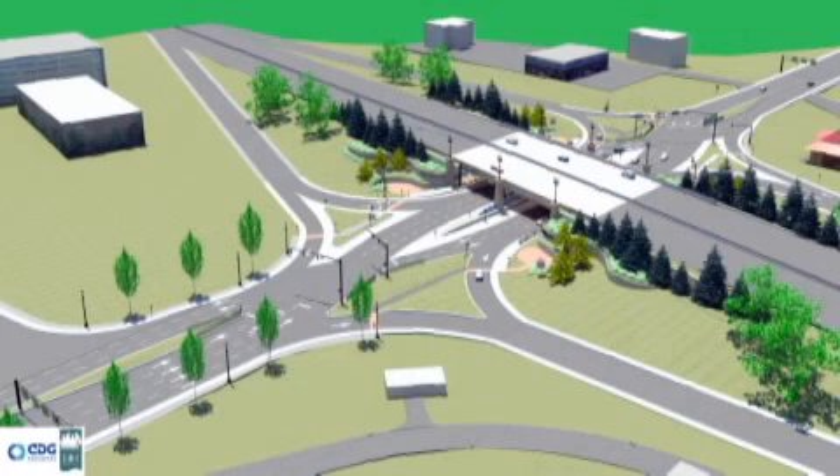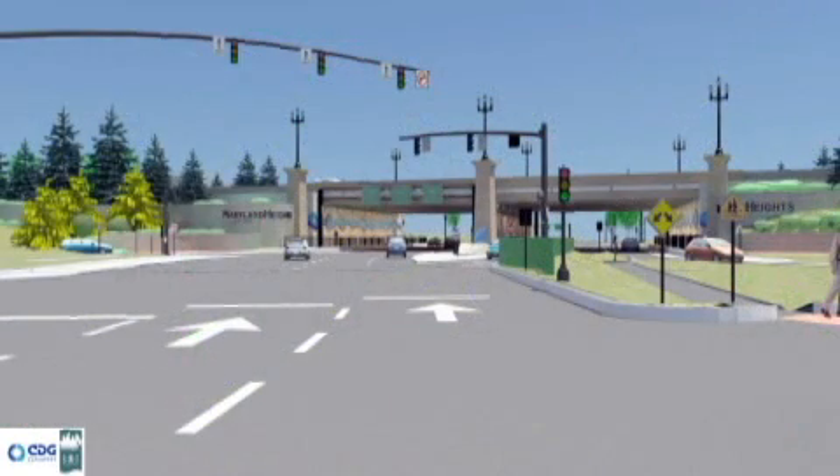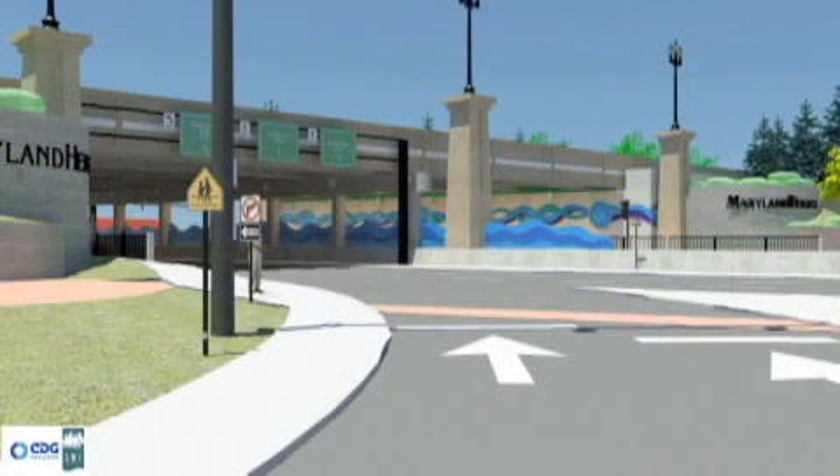The I270 and Dorset Diverging Diamond Interchange is designed to handle heavy traffic flow while also creating a safer way to enter and exit the interstate. Many drivers may not understand how a diverging diamond works, so here's how.